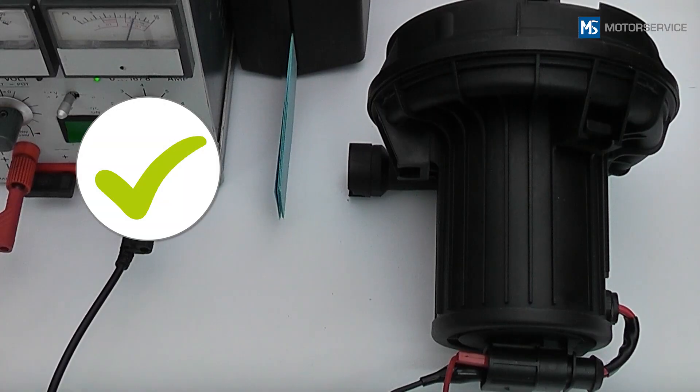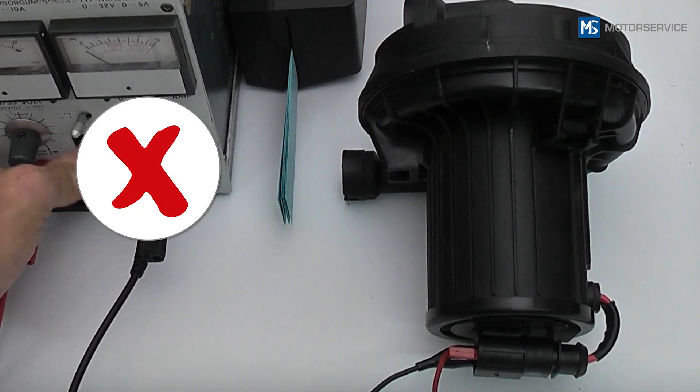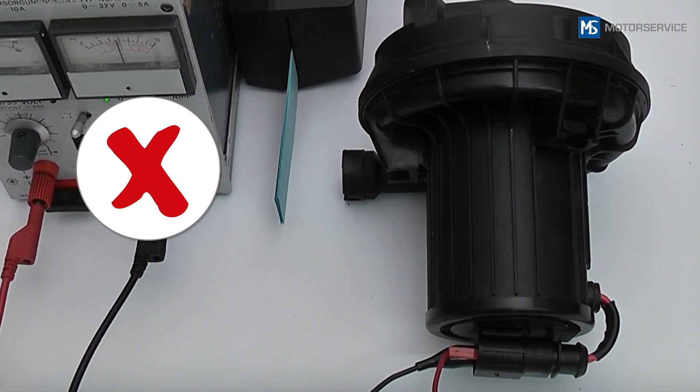Here is a direct comparison between a functioning secondary air pump and a damaged secondary air pump.